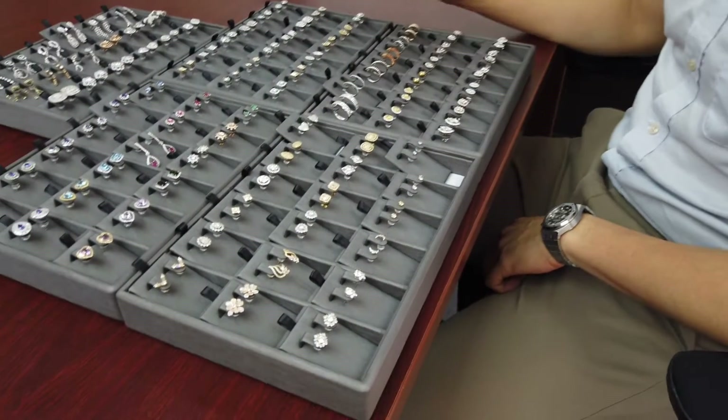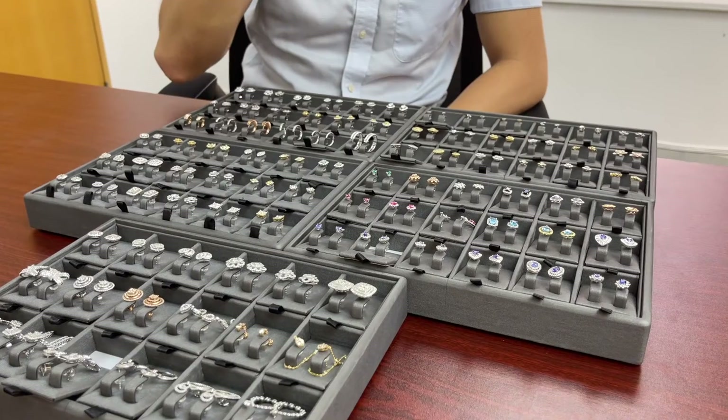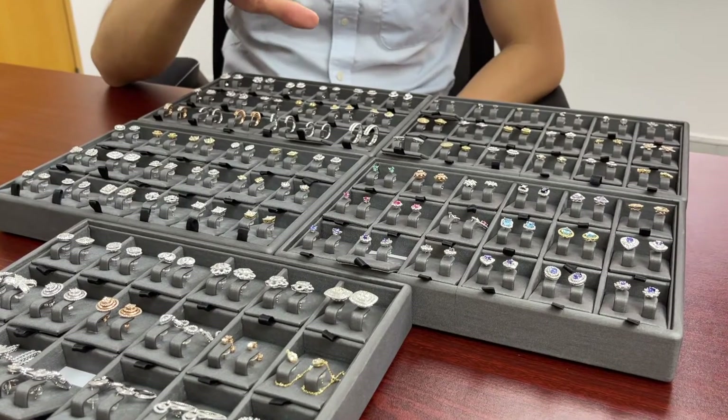We have five different trays here, 90 earrings total. Here are five earrings that I would choose to start a jewelry store.